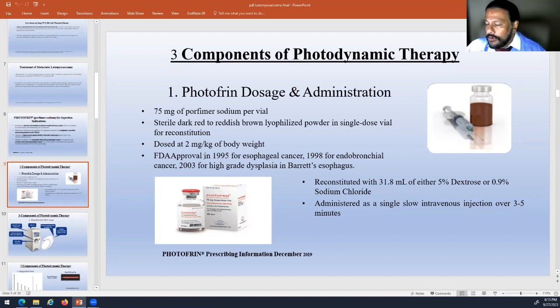Photofrin was initially approved by the FDA in 1995 for esophageal cancers, endobronchial cancers, and high-grade dysplasias as a first-line therapy. It's mixed in a 5% dextrose water solution, no different than any other IV, given over about three to five minutes. People go into an infusion center, get infused, and then we let that medication circulate for about 48 hours.